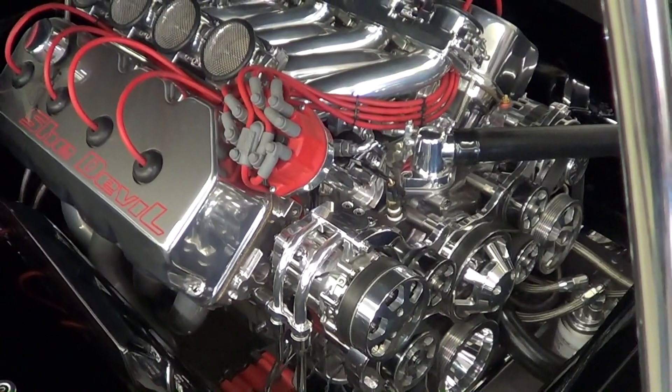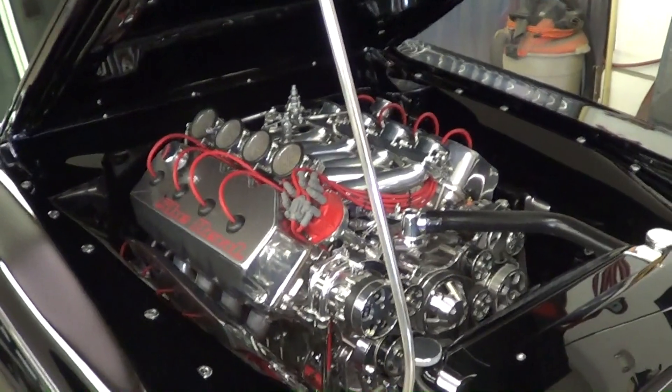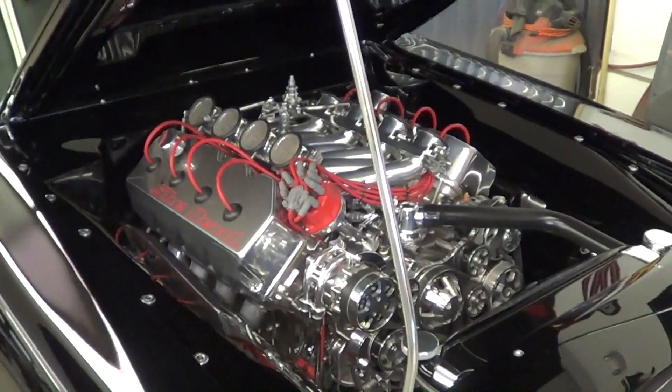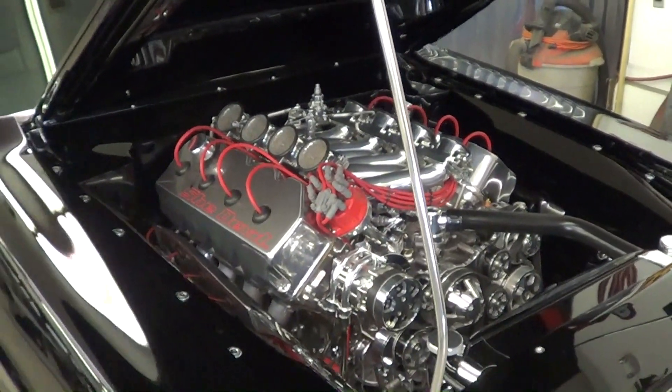Well, brother, thanks so much. I know you haven't been feeling good this weekend, but I appreciate you coming in and letting me see this car. No problem, Scotty. Thanks, Ace. Folks, let me tell you — if you don't like this car, I got nothing for you. This is as cool a hot rod as you're going to find. Hope you all have enjoyed it. See ya.